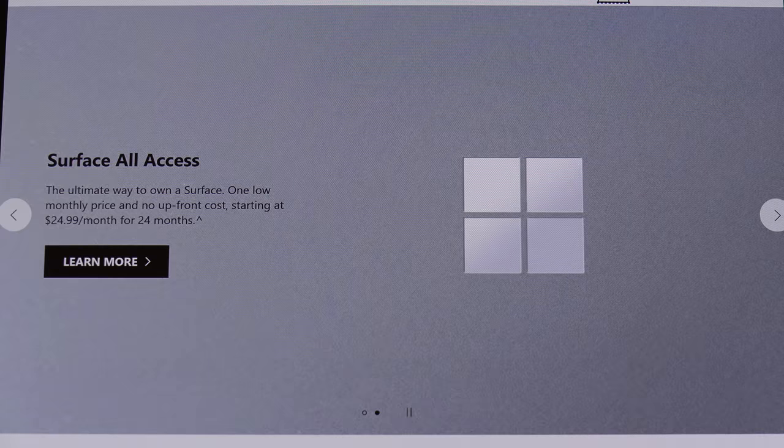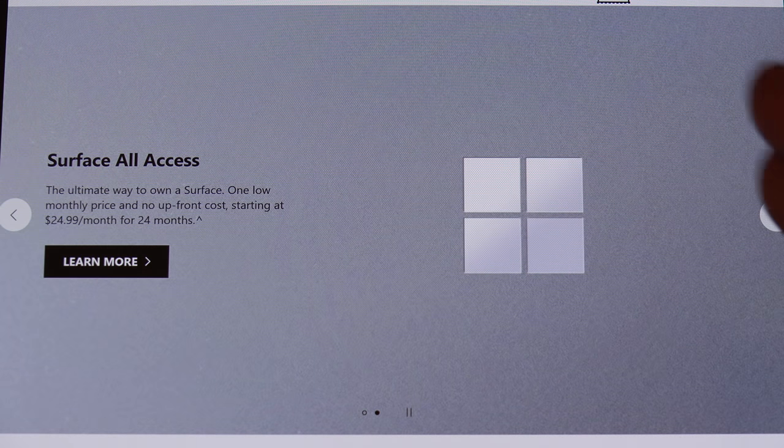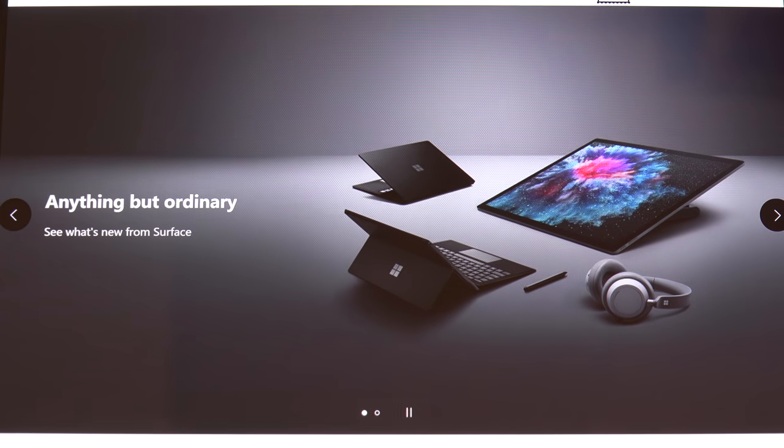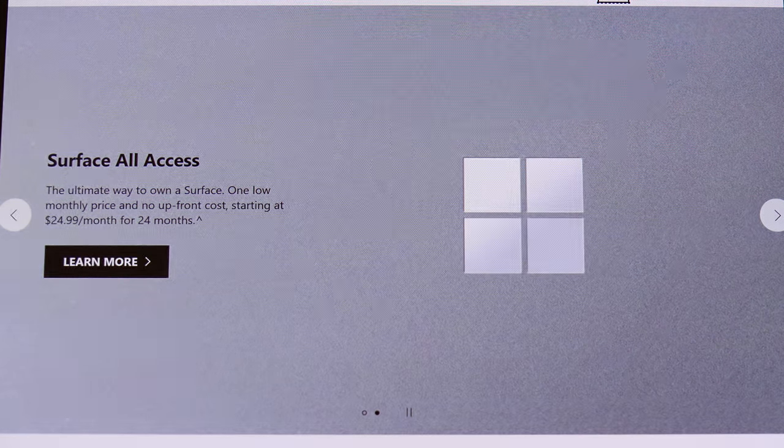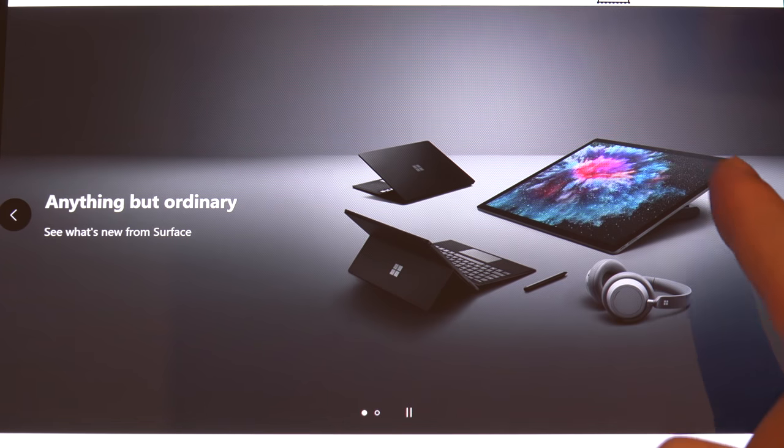We got a new Surface Pro in the shape of the Surface Pro 6, a new Surface Laptop 2, and a Surface Studio 2. We also now have financing, which they're calling Surface All Access — starting at $25 a month for a Surface Pro, working all the way up to around $154 to $155 a month for something like the Surface Studio 2.